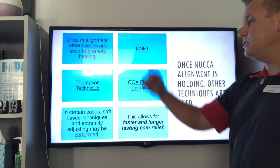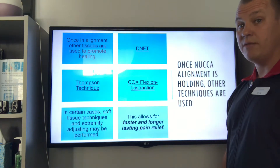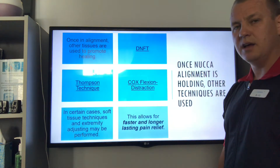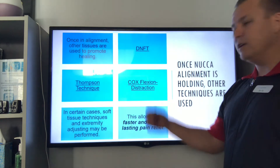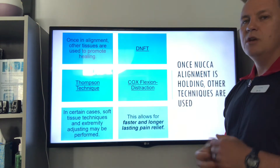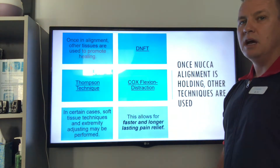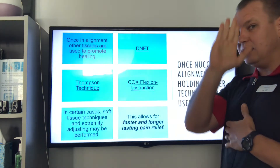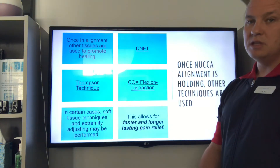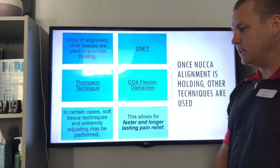Some of the other supportive techniques we use include DNFT — a gentle hand adjustment — and the Activator, a gentle instrument adjustment that Dr. Terry and Dr. Josh have high levels of certification in. The Thompson technique uses drop tables for the hips and tailbone, really helpful for sciatica. Cox flexion distraction uses tables that elongate — great for disc injuries and stenosis. The NUCCA is the key, of course, helping with headaches, migraines, vertigo, dizziness, insomnia, fatigue, high blood pressure, neck pain, and back pain, and these techniques all support it.